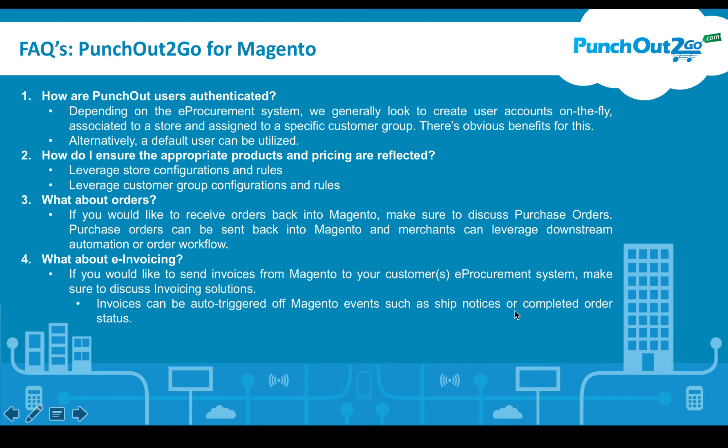Now we're going to talk about frequently asked questions from organizations looking for PunchOut2Go for Magento. The first question is: how are PunchOut users authenticated? Depending on the e-procurement system, we generally look to create user accounts on the fly, associated to a store and assigned to a specific customer group if necessary. There are obvious benefits, including personalized behaviors that individual user accounts may have. In some cases this won't be possible, so we'll use a default user.